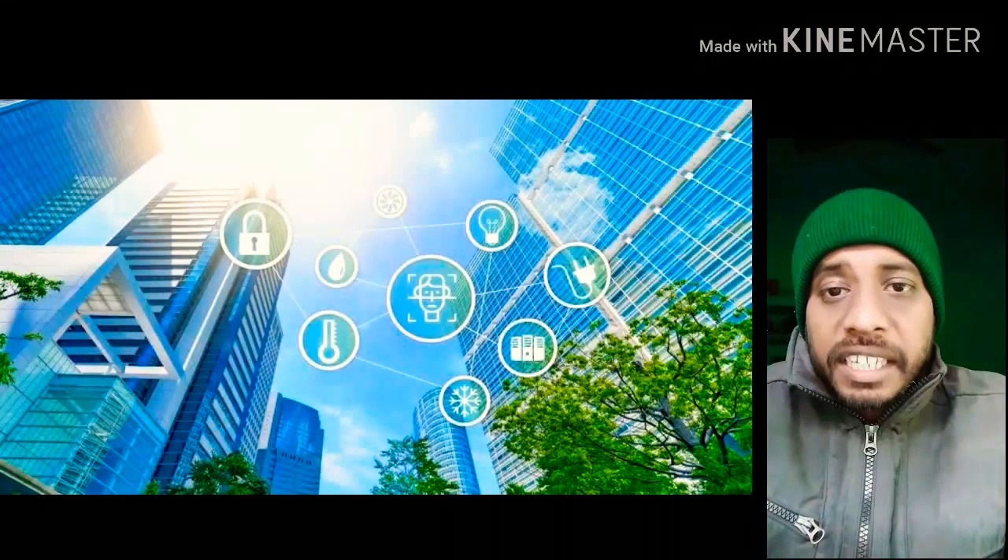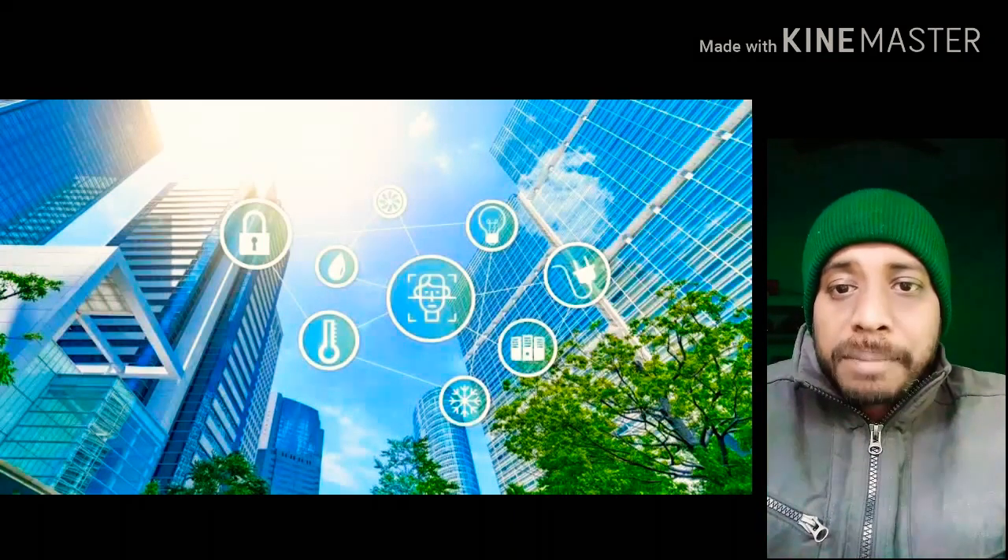Hello friends, here I am with a case study of smart building. One of the key aspects of energy management in cities is smart buildings.